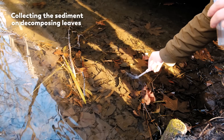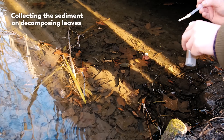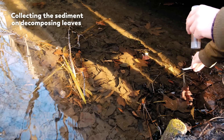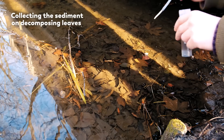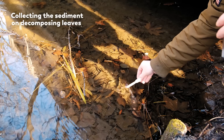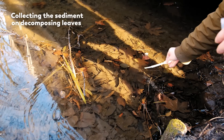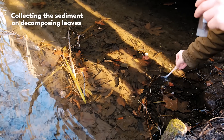Here, James is using a transfer pipette to take bits and pieces of that sediment, extracting it from various points around the decaying leaves and gathering it into a collection tube. Sometimes he uses a turkey baster instead, because sometimes science requires repurposing other appliances.